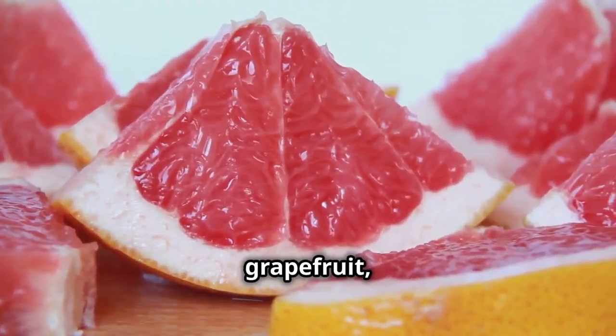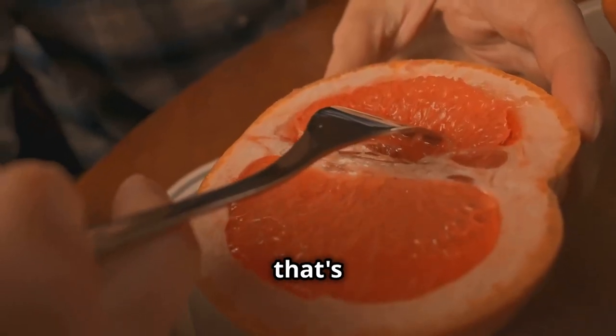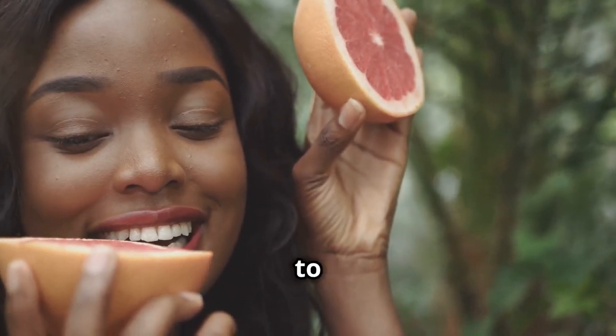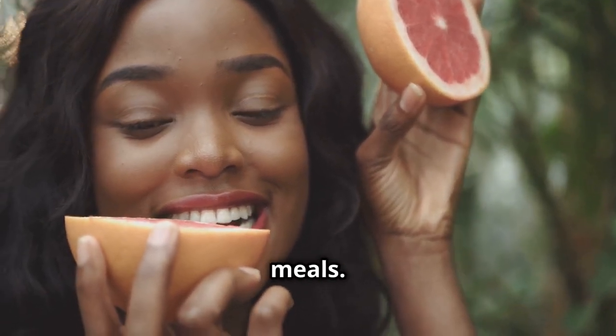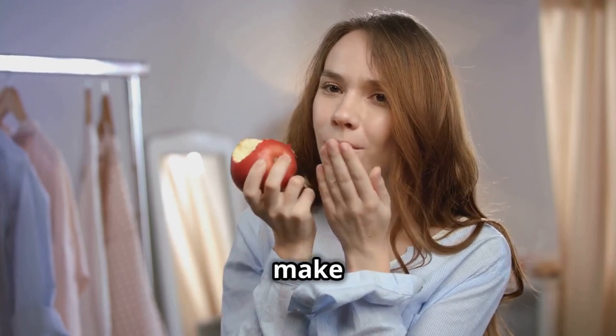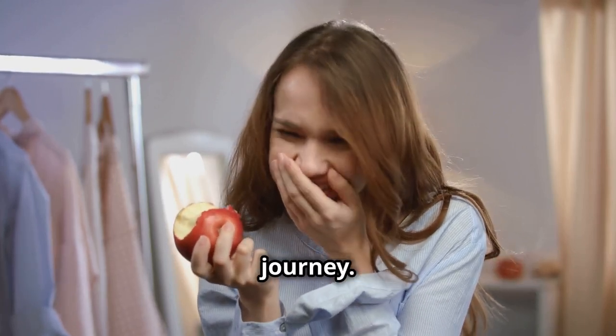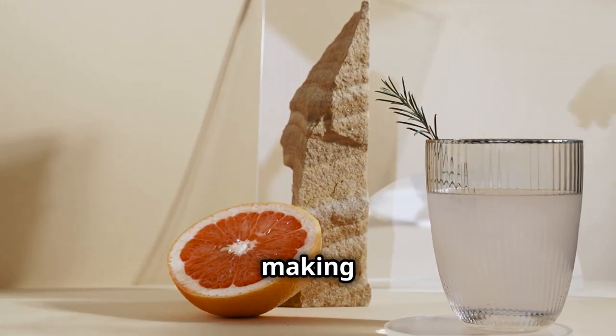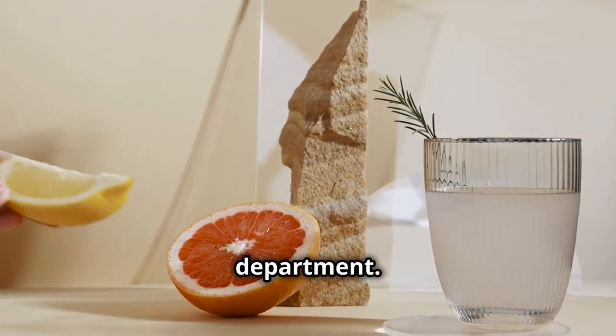Let's kick things off with grapefruit, a tangy citrus fruit that's more than just a breakfast staple. Grapefruit has been shown in studies to enhance fullness when eaten before meals. When you're satisfied, you're less likely to overeat, which can make a huge difference in your weight loss journey. Plus, grapefruit is low in calories and high in water content, making it a winner in the hydration department.